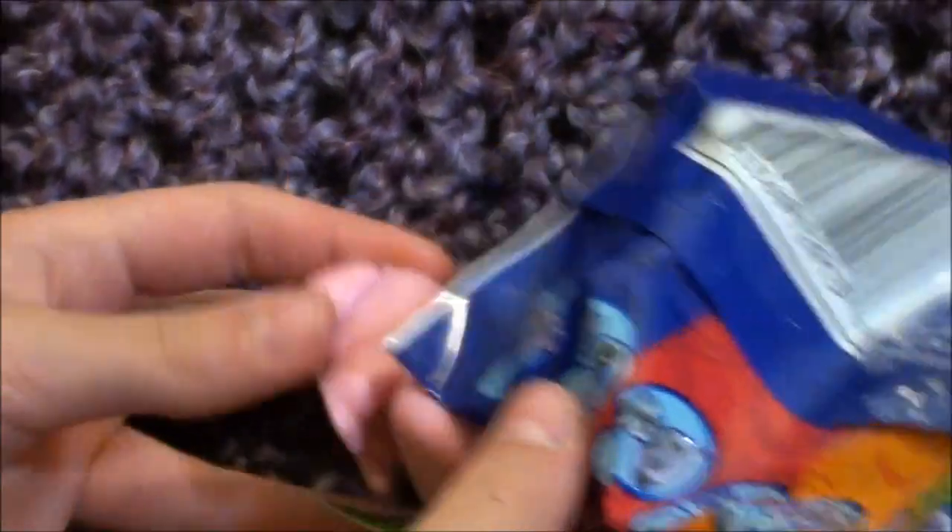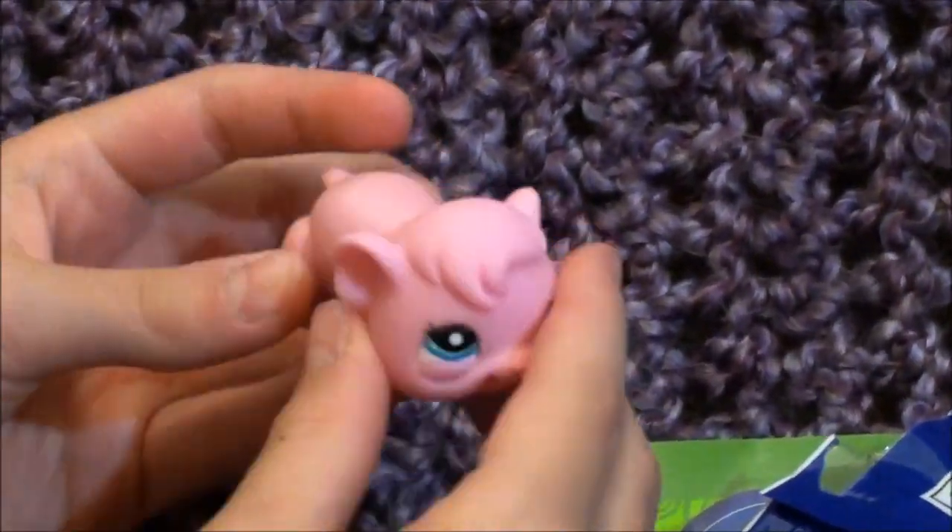It seems that the new blind bags are a lot easier to open.